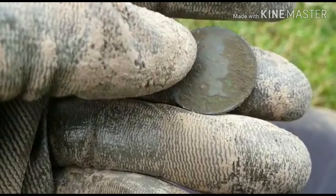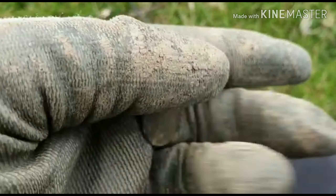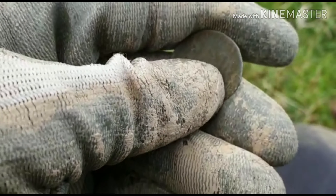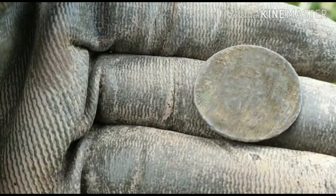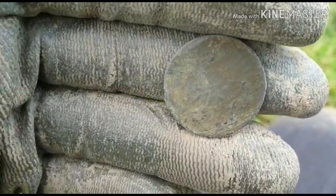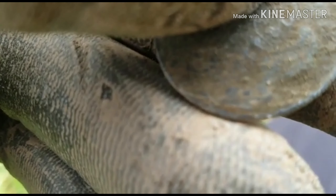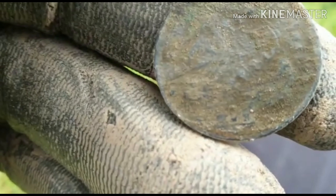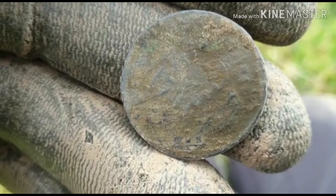Right guys, I'm onto another coin. I don't think I'm going to be able to make anything out on that in the field. Hopefully we'll be able to give that a good clean up when we get home. Looks like I can see something on the back, some patterns, so maybe we'll be able to get an identification of it later. Looks like there might be a date down there but can't tell. We'll clean it up and see what it is.